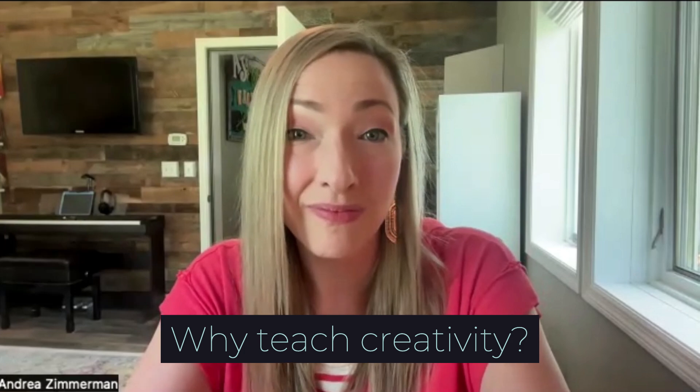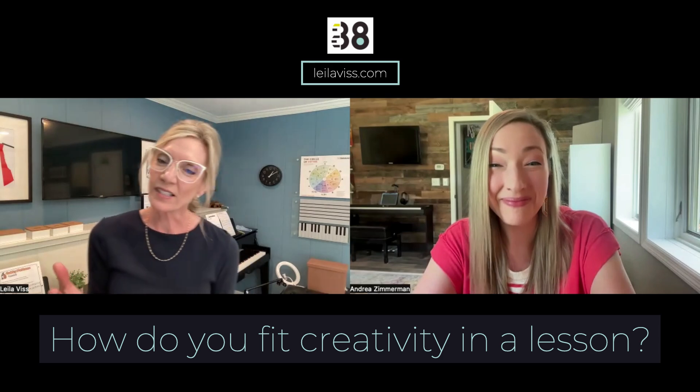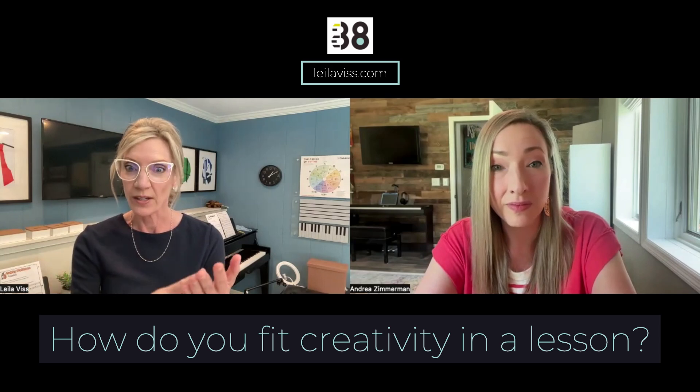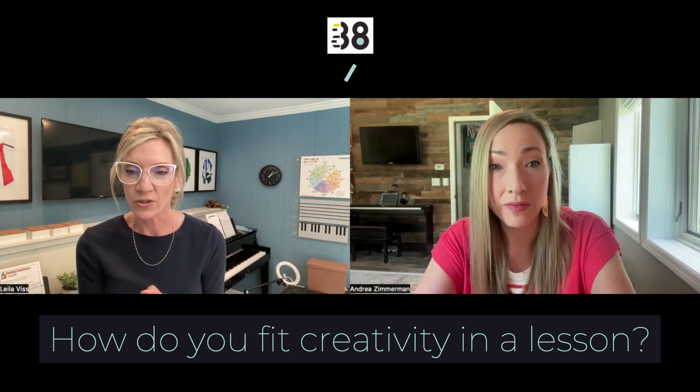So you teach out of reaction to how you have been taught, which I do the same. Now let's go to the question of how do you fit this into your lessons? Because you have so many priorities for your students. How does creativity fit into your agenda?